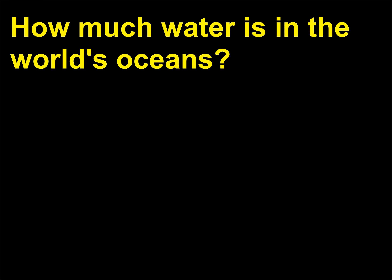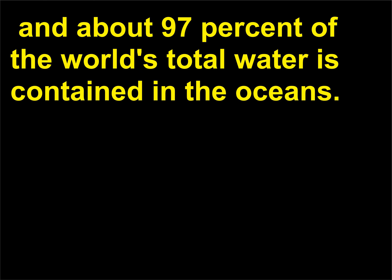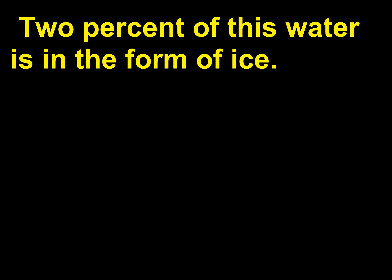How much water is in the world's oceans? Earth is about 70% covered by oceans and seas, and about 97% of the world's total water is contained in the oceans. 2% of this water is in the form of ice.